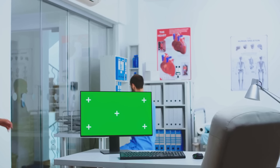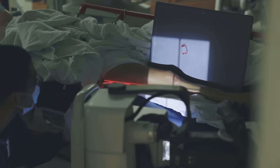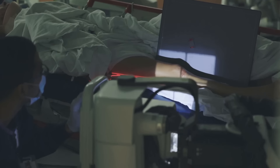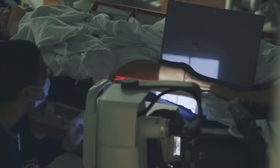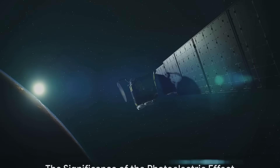Even in the world of medicine, the photoelectric effect plays a crucial role. For instance, in X-ray imaging, the photoelectric effect helps in creating a detailed image of the body's internal structure.